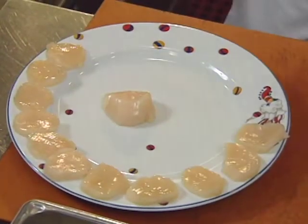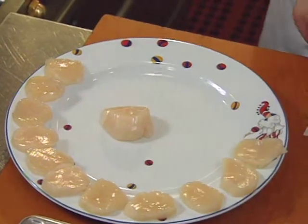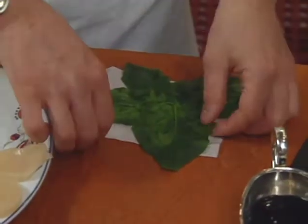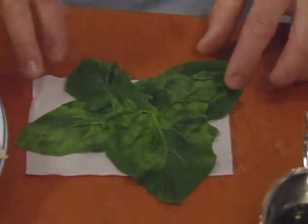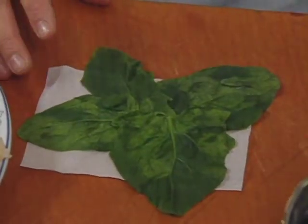After slicing the scallop, take some spinach leaves that have been blanched or steamed very quickly in water. Lay four of those leaves down like a star shape.